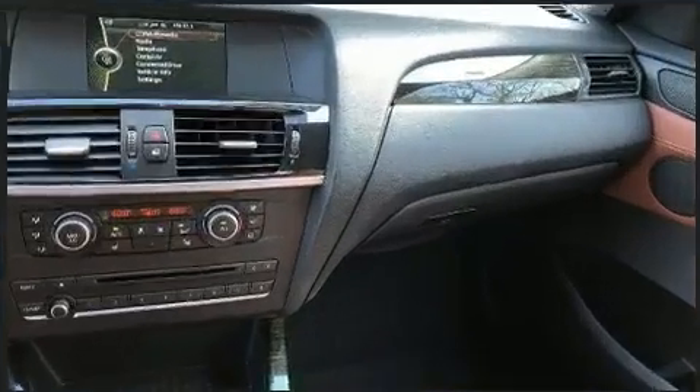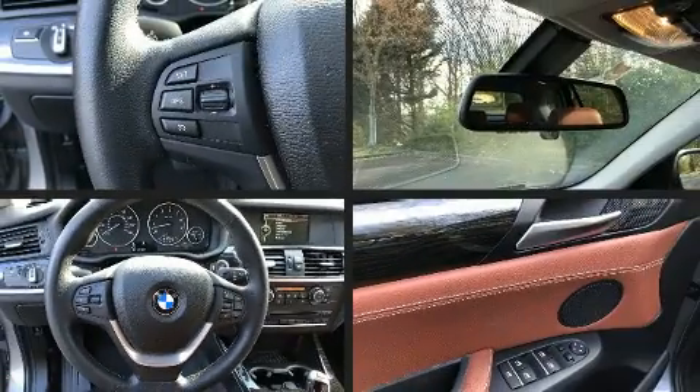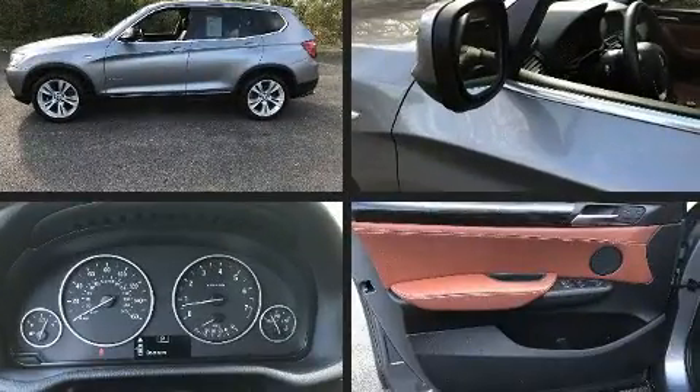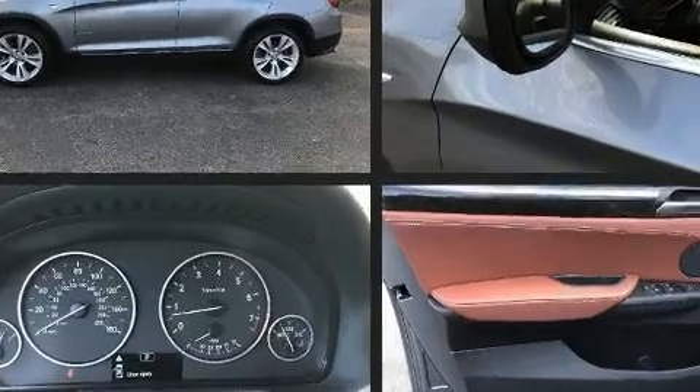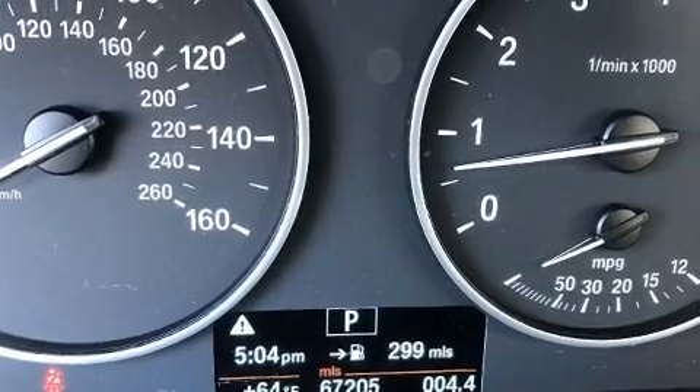BMW prioritized fit and finish, as evidenced by automatic dimming door mirrors, power front seats, a power rear cargo door, and more. With high-intensity discharge headlights illuminating your path, you'll always appreciate maximum visibility.